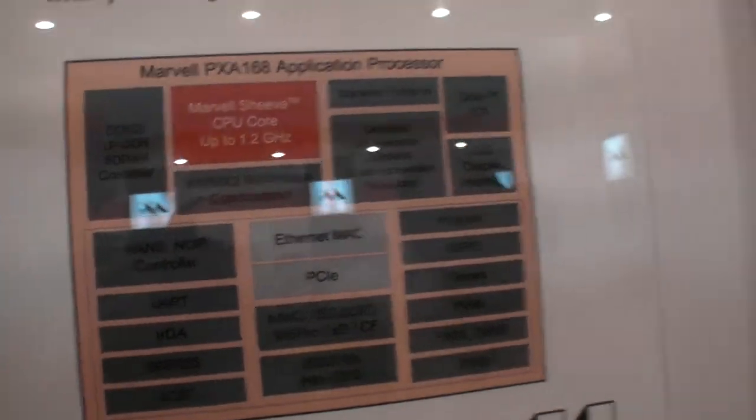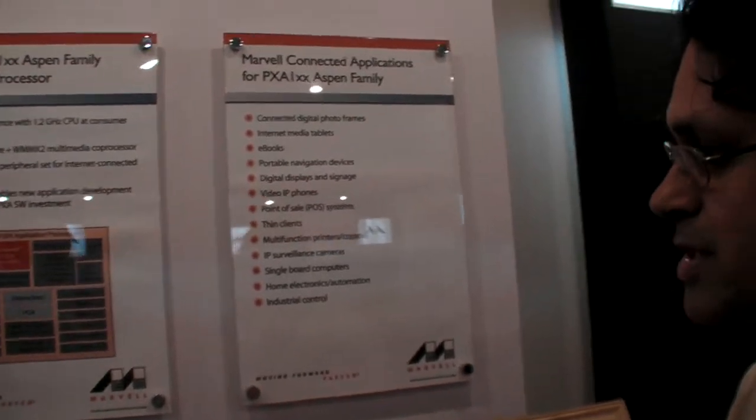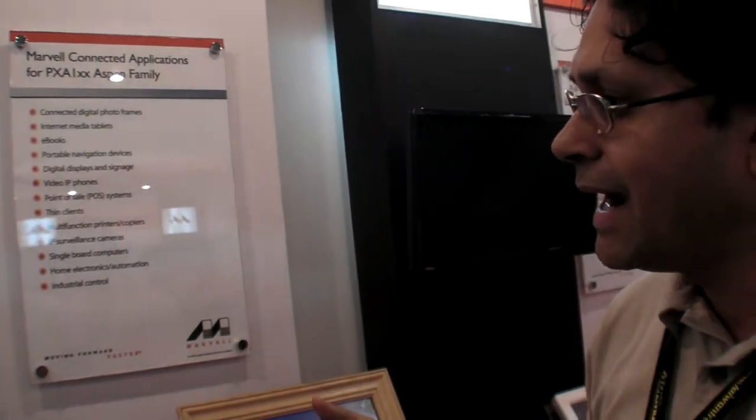This is actually ARM V5T compliant, which in ARM world would be ARM 9, but performance-wise we are as good as ARM V7 — the first generation of Cortex-A8 core — we are doing better than that in performance.